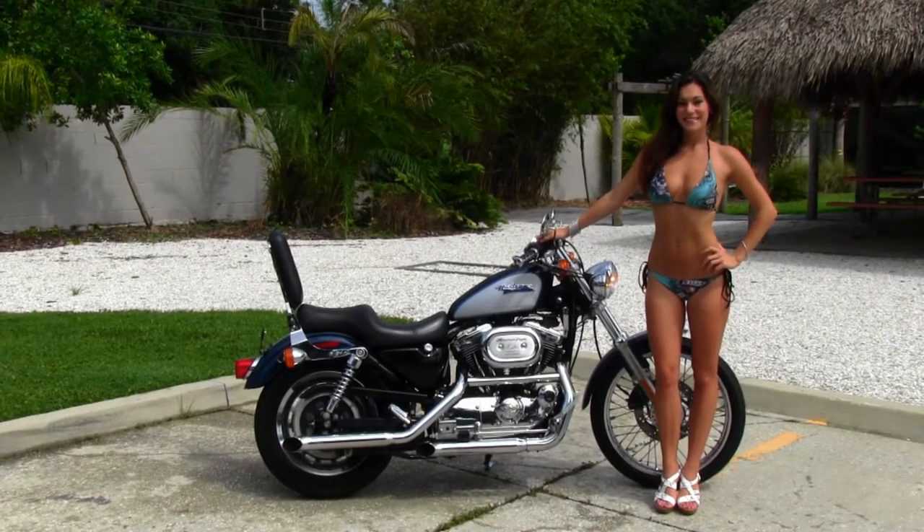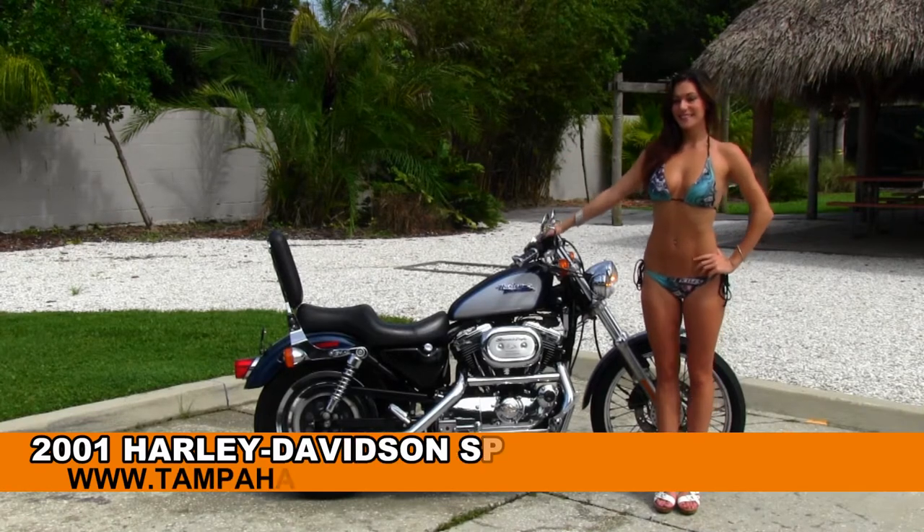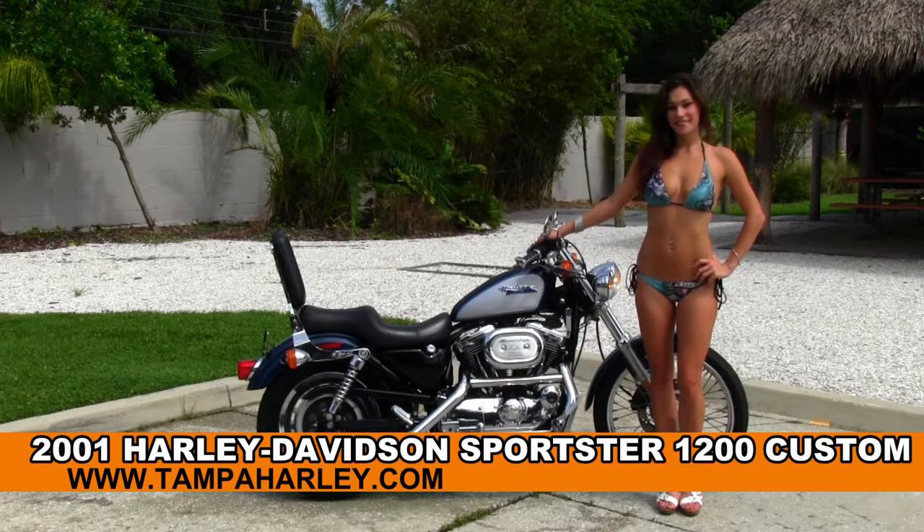Welcome everyone to the world famous Tampa Harley-Davidson. Today for your viewing pleasure we have Bree, and she's showcasing this high grade used 2001 1200 Sportster Custom.